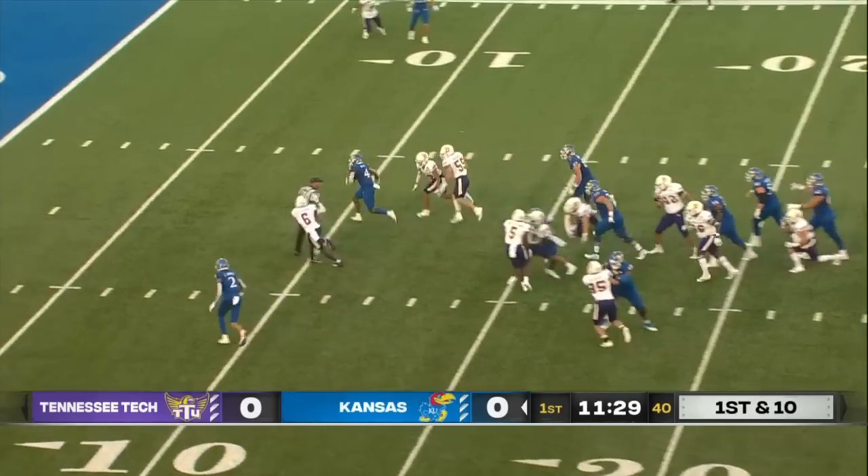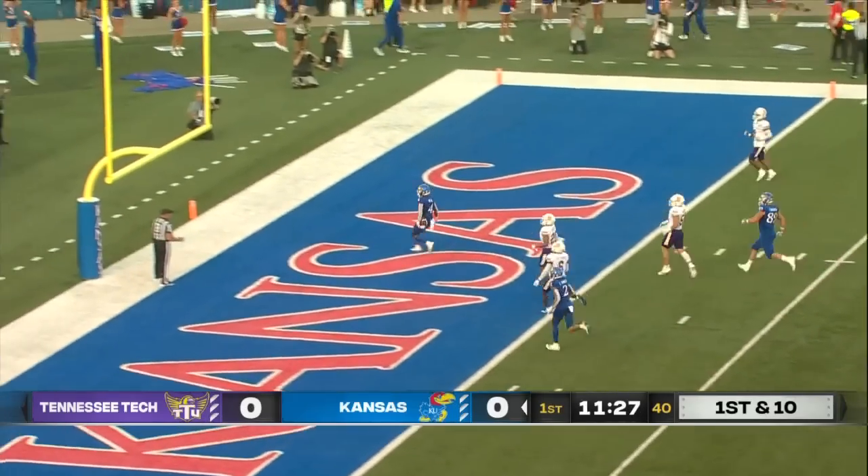First red zone opportunity for Kansas. Neal shakes one, and there it goes! Touchdown, Kansas!